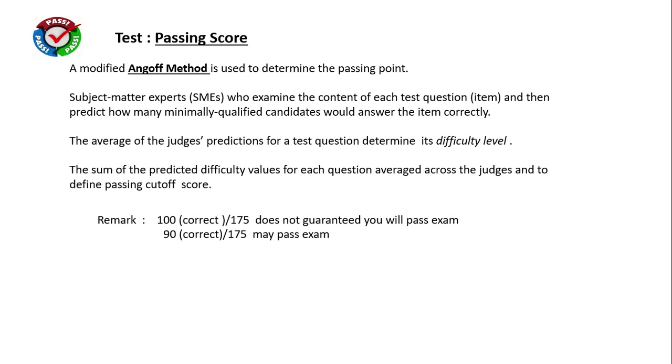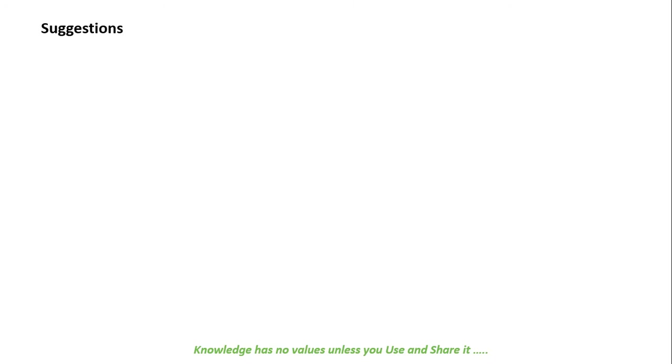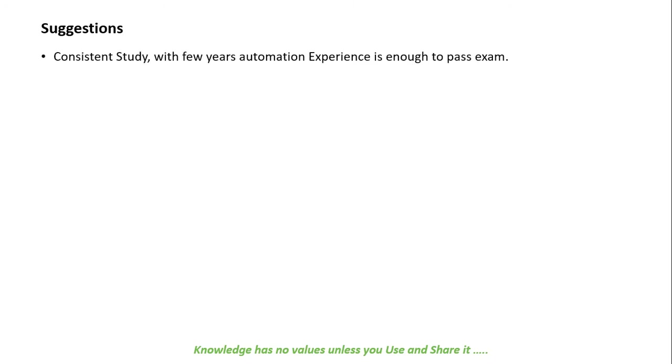ISA does not provide a passing score — you are only informed whether you passed or failed. If you didn't pass, you will receive a score report indicating your percentage within each domain. The purpose is to help you analyze your results and improve your study in areas where you need to work harder before retaking the exam.